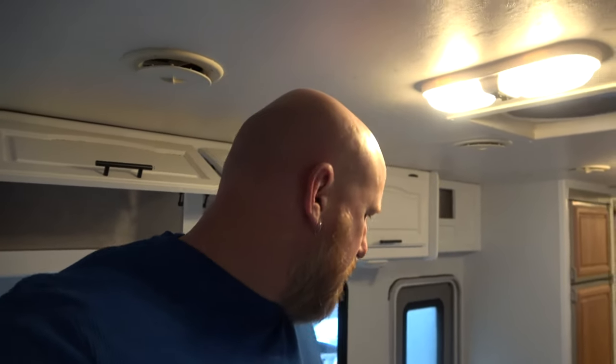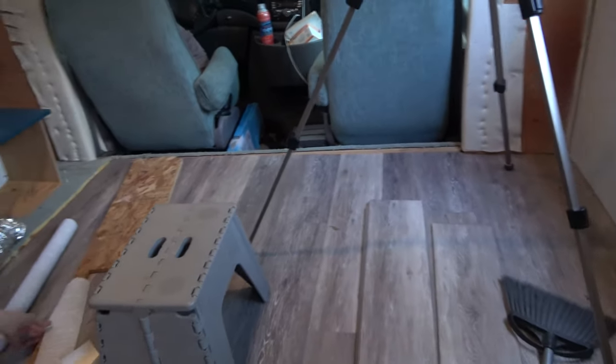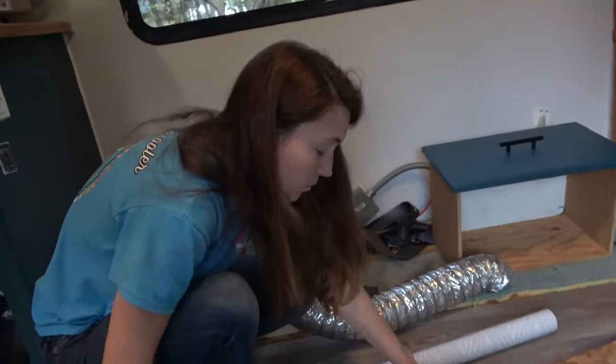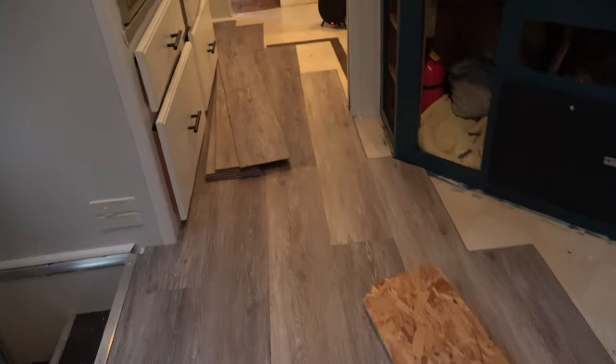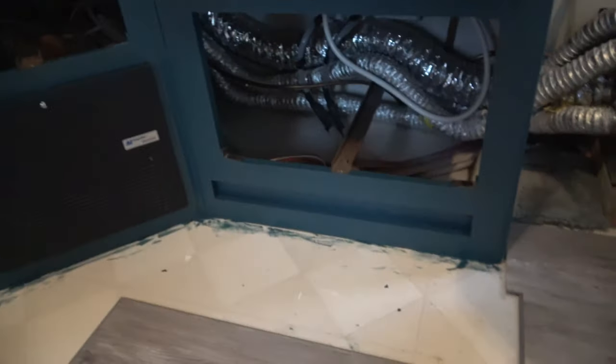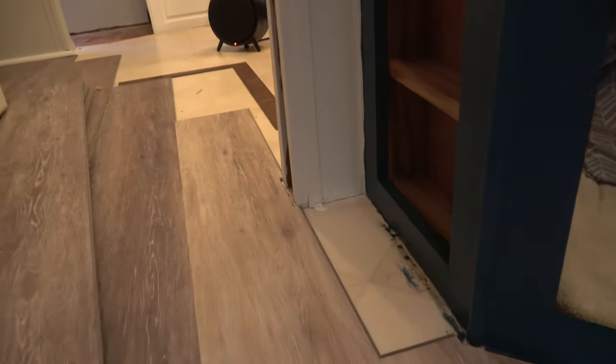I rushed out last night — we had to go to church — and I wanted to get the living room, what I'm calling the living room, finished for the most part with the long stretch of the flooring. And so that's done. I'll show you how awesome it looks. I've got it run; I've got to cut these corners here, which isn't fun but it's not difficult. And then same thing here.